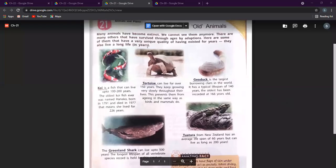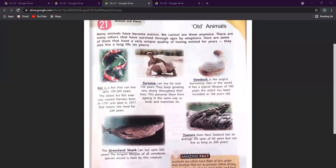Chapter number 21 is about old animals. Old animals are basically those animals which live very long years. Many animals have become extinct and we cannot see them anymore. There are many that survive through ages by adaptations, and some have a very unique quality of having existed for years, adapting to everything that has happened.